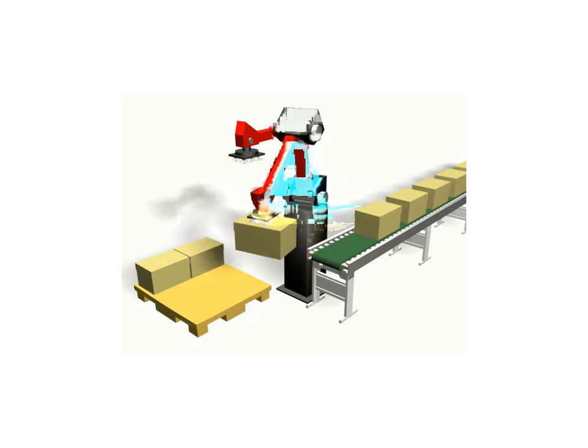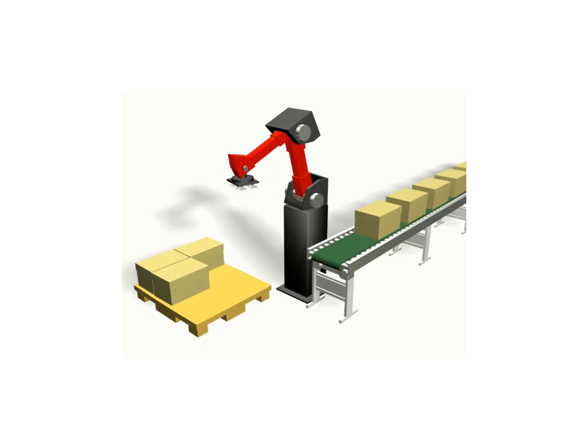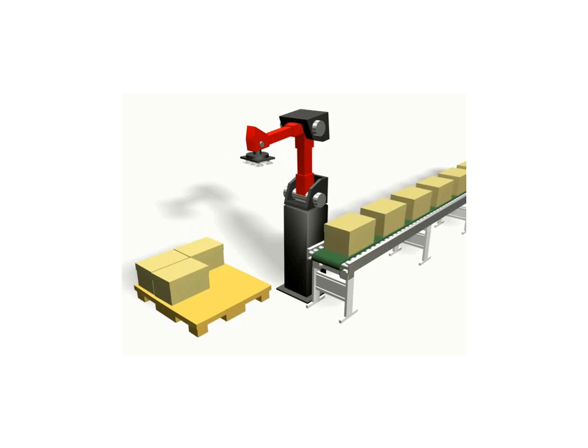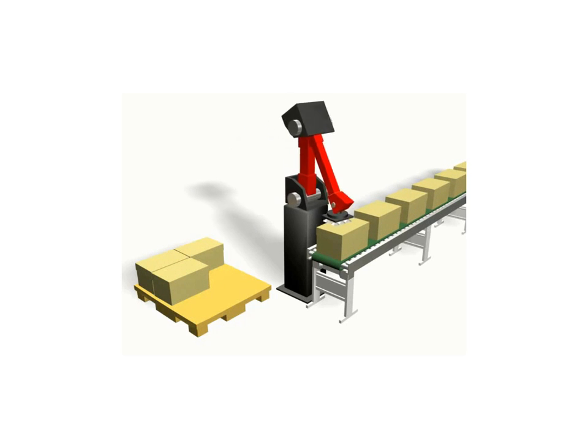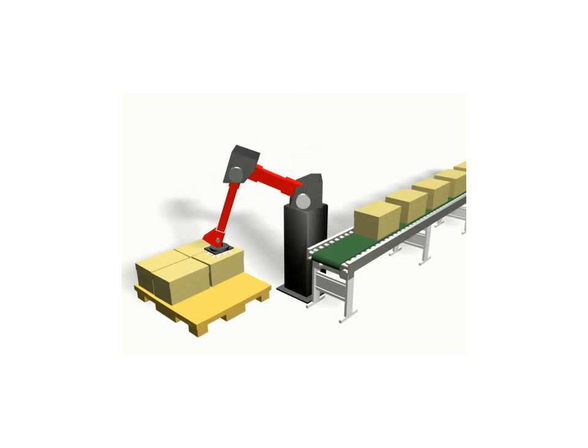Robots are often used in palletizing applications for unloading incoming materials or for loading finished products. In the animation shown here, a robot is used to remove boxes from a conveyor and then stack them on a pallet.